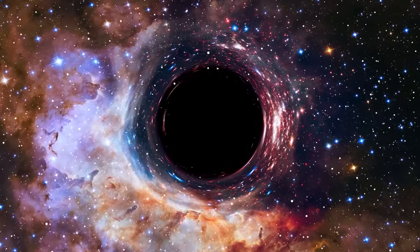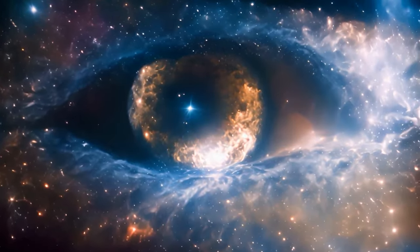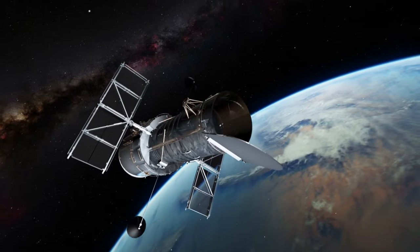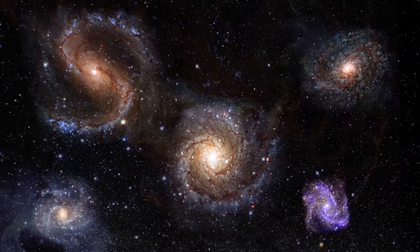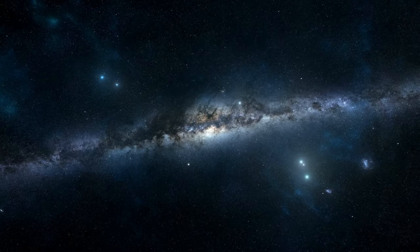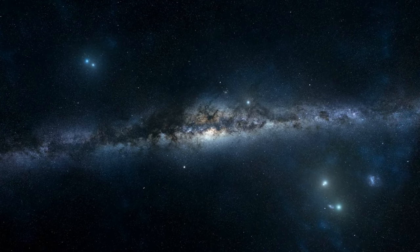With particles accelerated to velocities near the speed of light, this mesmerizing display offers a glimpse into the cosmic forces that shape our universe. As we continue to marvel at the wonders captured by Hubble, we are reminded of the boundless beauty and complexity of the cosmos. Through its lens, we glimpse the majesty of distant galaxies, the birth of stars, and the mysteries that lie beyond our reach. With each image, Hubble inspires us to dream, explore, and uncover the secrets of the universe.